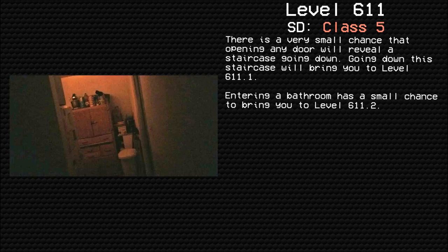Entering a bathroom is a small chance of bringing you to level 612. Cyrix out.